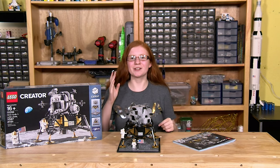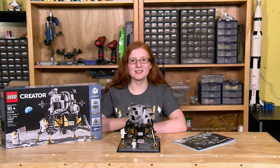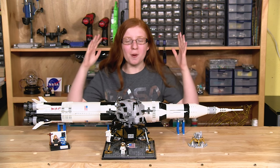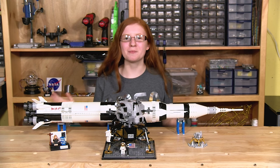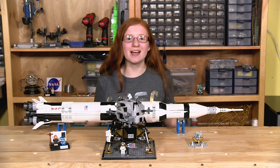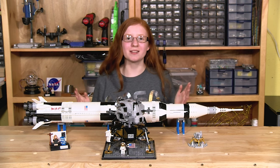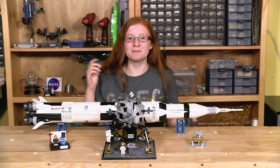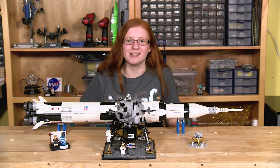So remember to dream, design, and build. Thank you to everyone who watched all three of my videos. The Apollo program really shows what can happen when we all work together, and I'm really glad that LEGO built these sets to memorialize that entire event. I really can't wait to see what happens in space exploration in the next 50 years.